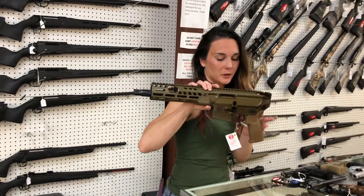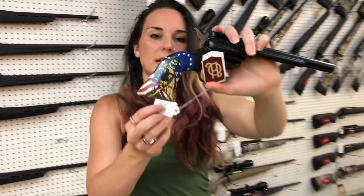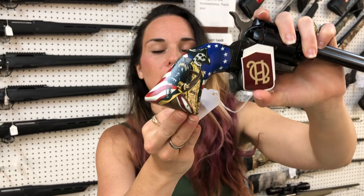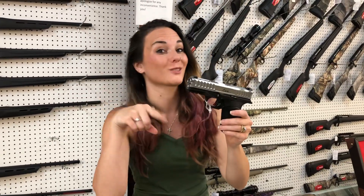Sig Spear .300 Blackout pistols have made it back. Heritage Rough Rider .22 with the awesome — it's a skeleton grip, but I can't remember the word I was trying to use. I'm sorry, y'all. It's $150. I've got this head cold going on — my brain isn't running very well. Well, lesser than normal.